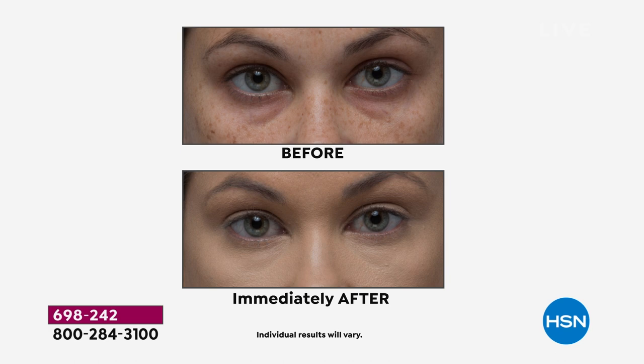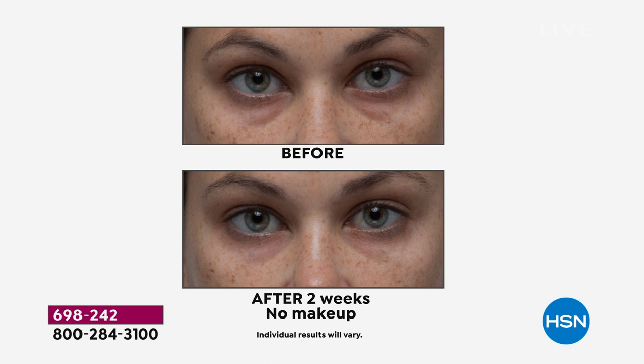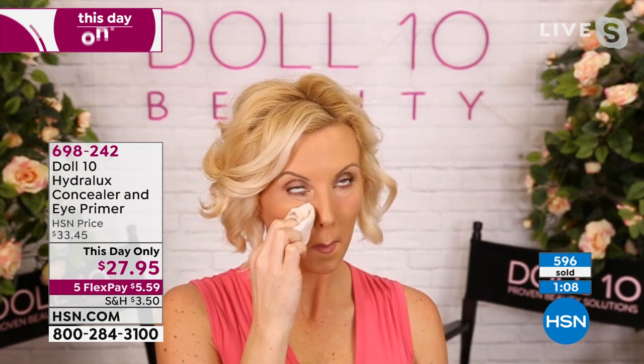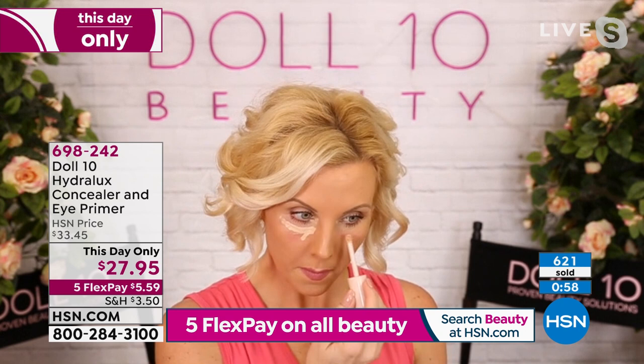Most concealers accentuate your age rather than conceal it — this actually conceals dark circles and age. Smooth Assist gets to work on what we hate most as we age. For those with hereditary dark circles, this shows you immediately what it looks like, and after two weeks of use without makeup the skin shows improvement. If your under-eyes look tired with fine lines and you want to conceal without drawing attention, Smooth Assist's wrinkle-relaxing peptide instantly softens the look of lines.